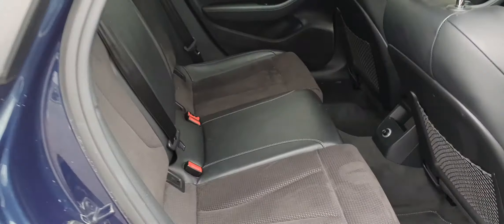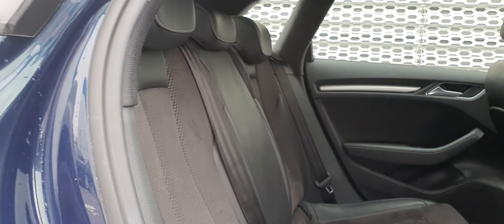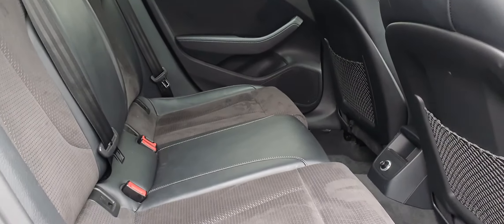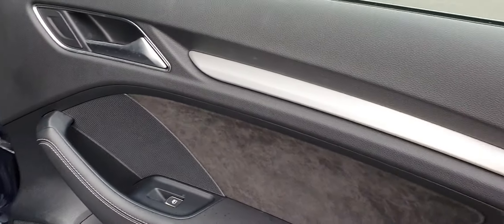Taking a look in the back, the interior in this one is black leather and alcantara. In the back you have 3 seats with decent legroom, and you have the alcantara trimming the doors as well.